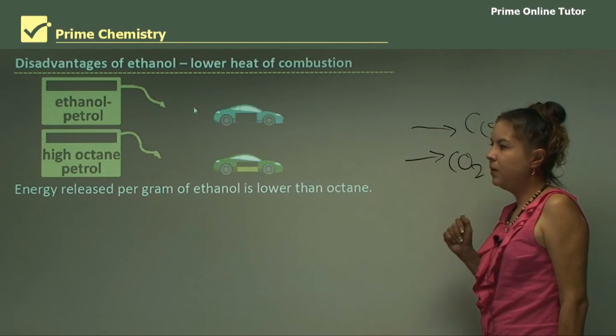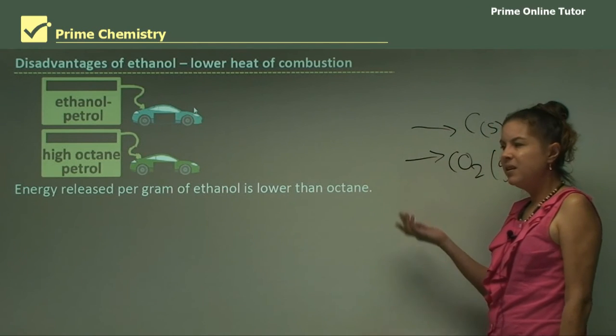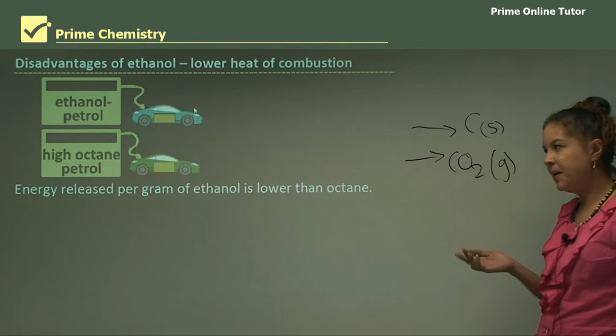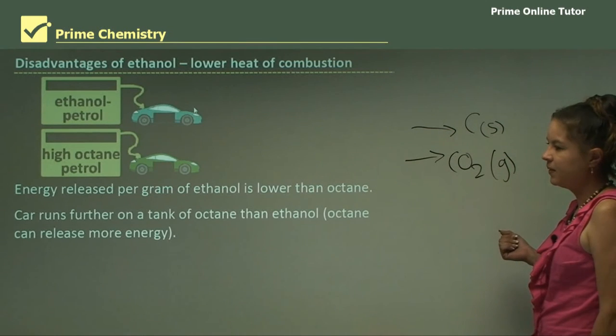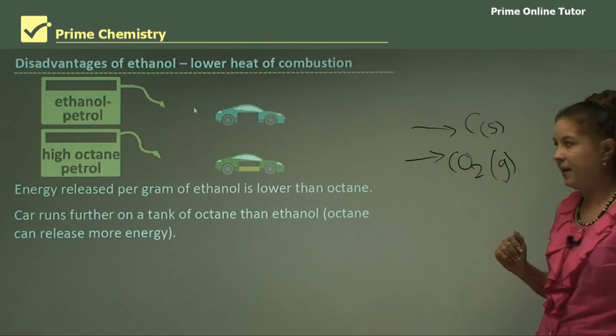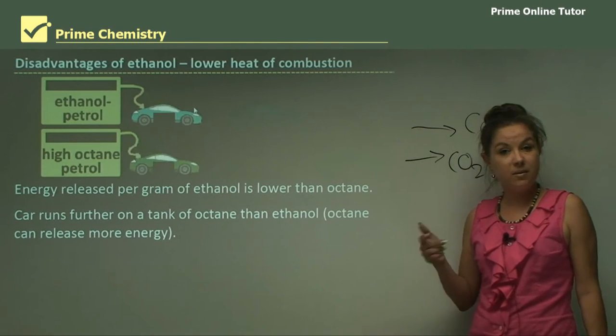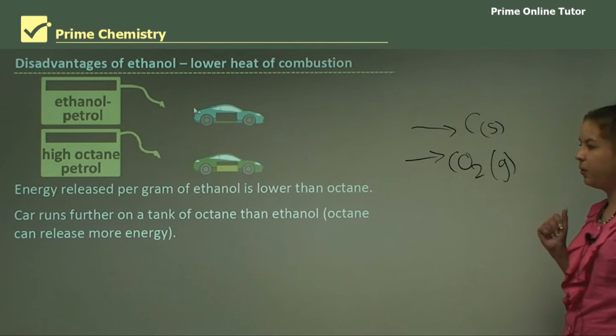High-octane petrol is actually quite expensive and it's a fossil fuel, so you have to weigh up the advantages and disadvantages of ethanol. A car will run further on a tank of octane than on ethanol, because octane can release more energy — so the petrol car will go further.